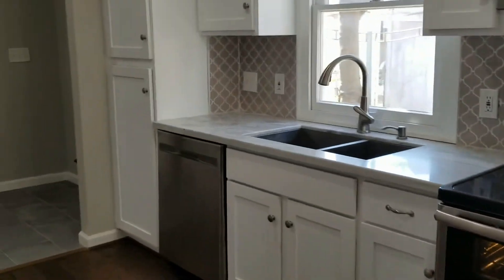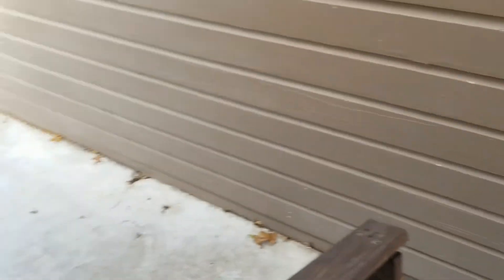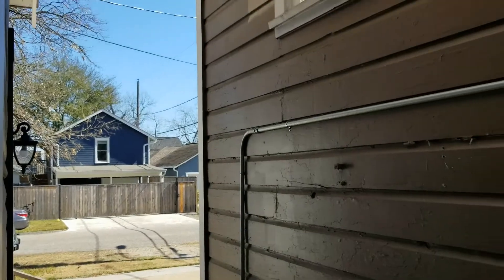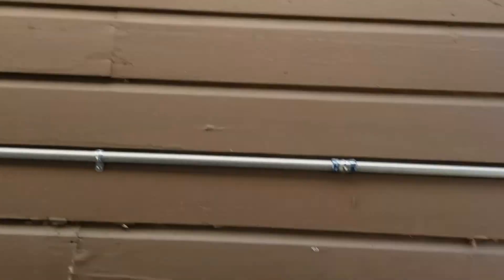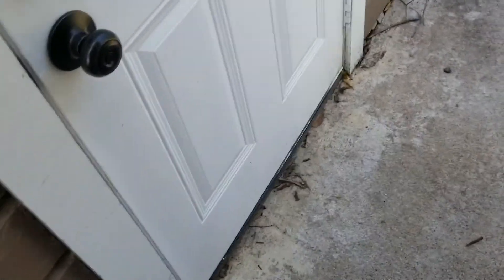Plenty of storage in the kitchen — here's the pantry. Over here is where your washer and dryer would go, just right off the kitchen. This door right here leads you outside, giving you a good perspective of what you'd see walking out.